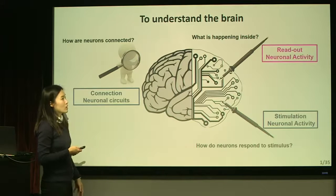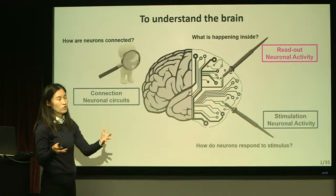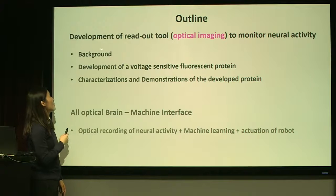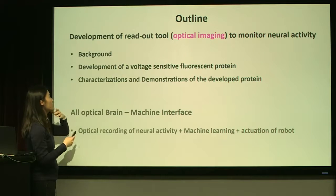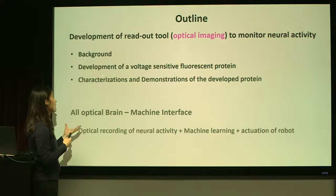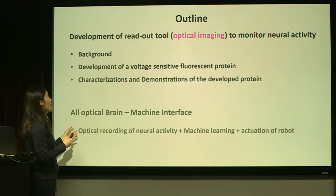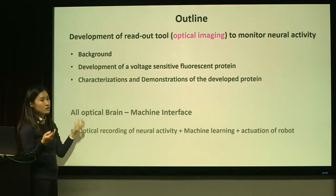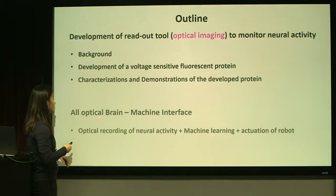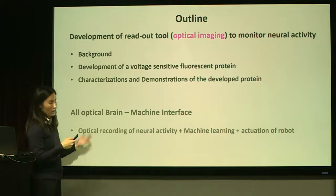Today I'll focus mostly on the readout tool, and that readout signal will be used to actuate some devices. The first part of today's talk is about the readout tool I developed for optical imaging to monitor neural activity. I'll discuss the background, how I developed it — it's a biological sensor — and show how it works in a living brain. Using that technique, I'll introduce my work in my current lab. This is mostly my postdoc work, and this is my work in our current lab.